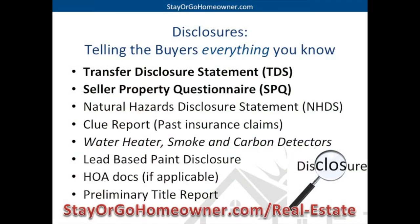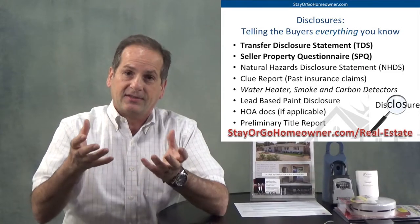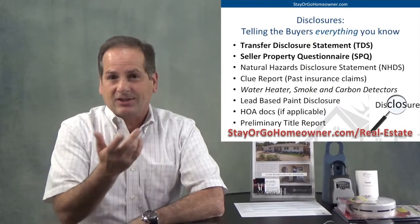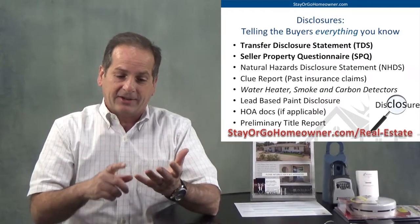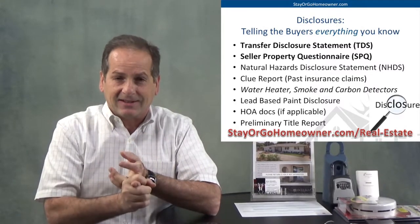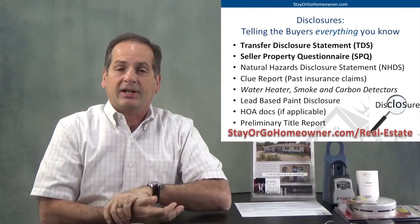Then there's a lead-based paint disclosure. We also have to get the homeowners association documents if you live in an HOA — like the Villages, or some condo or townhouse complex. It's your responsibility to purchase and acquire the HOA docs. I can do it for you, the title company can do it for you, or my transaction coordinator can — but it's your responsibility to pay for those documents. We will then disclose those to the buyers, and it'll tell the health of the community: any outstanding assessments, meeting minutes, the budget, how healthy the place is. And then the preliminary title report.